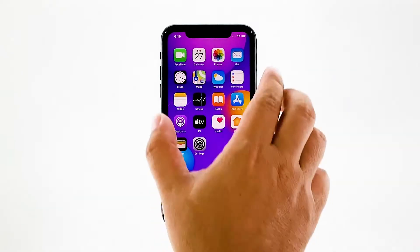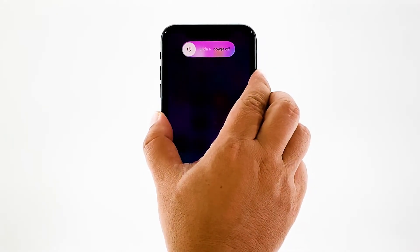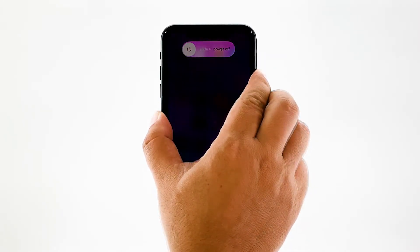While waiting, quickly press and release the volume up button, and then the volume down button. After releasing the volume down button, press and hold the power key until the logo shows.